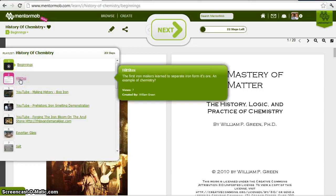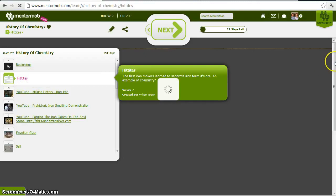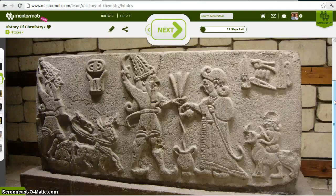I like to start the History of Chemistry a long time ago with the ancient Hittites. They were the people who first separated iron from its ore. They lived about 1500 B.C. in the area of modern-day Turkey and Israel. This is a stone relief from the Hittites at a museum in Ankara.